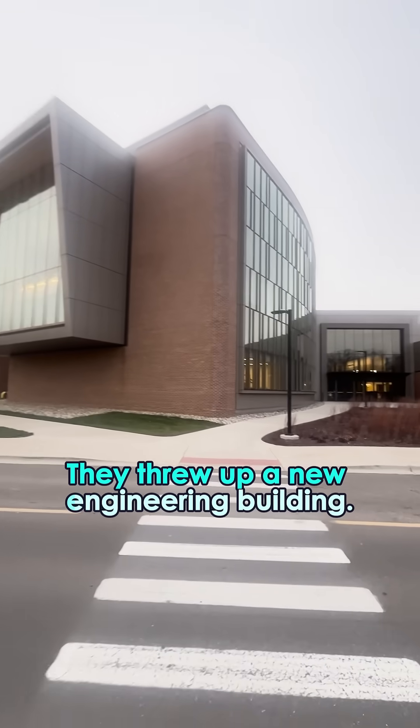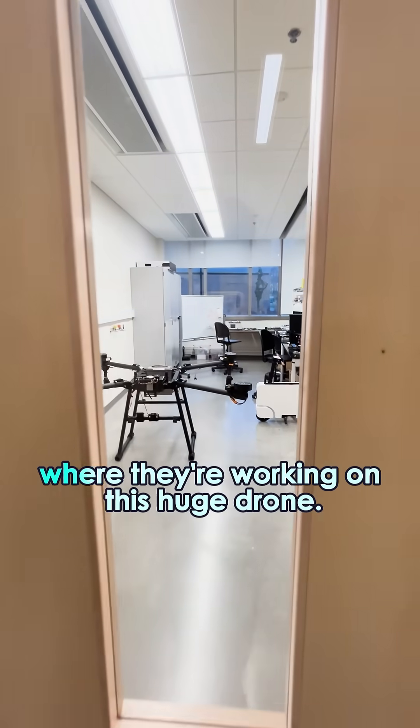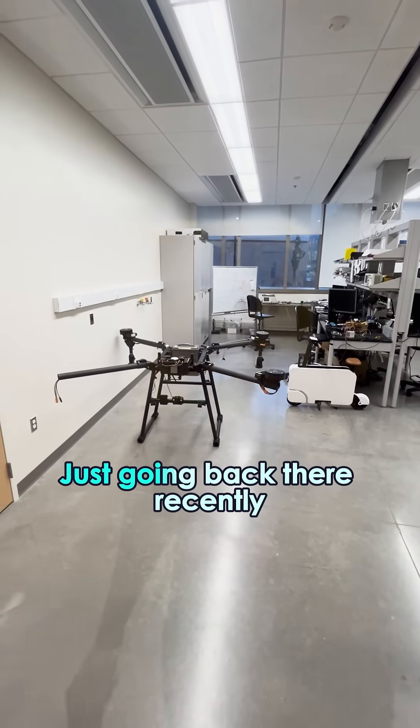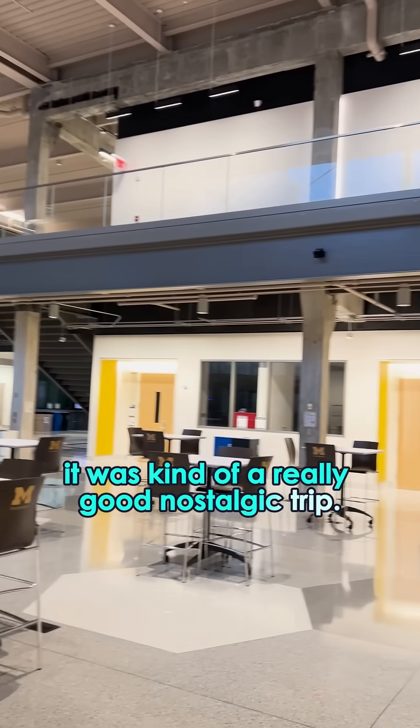They threw up a new engineering building. I was walking through and I saw this little room where they're working on this huge drone. Just going back there recently, it was kind of a really good nostalgic trip.